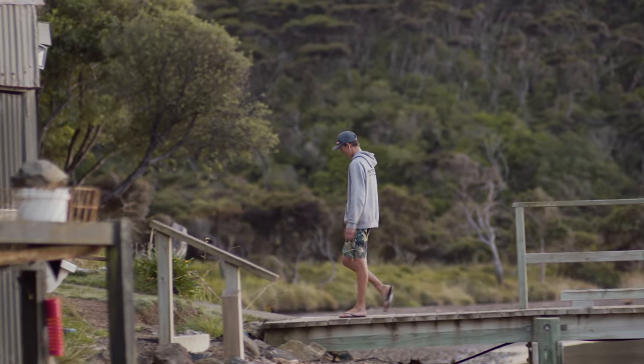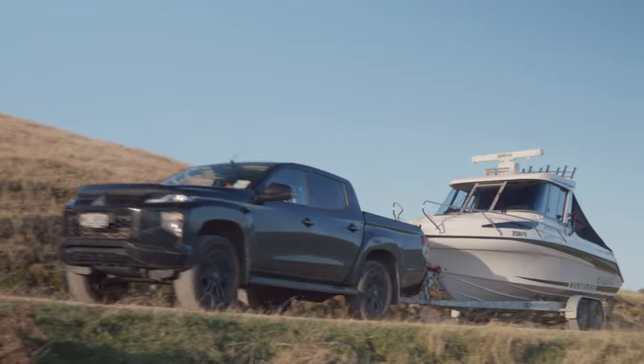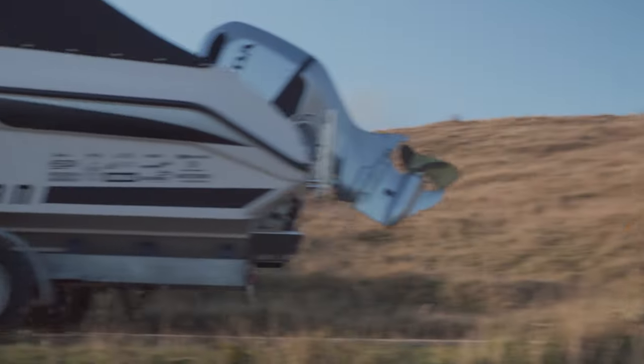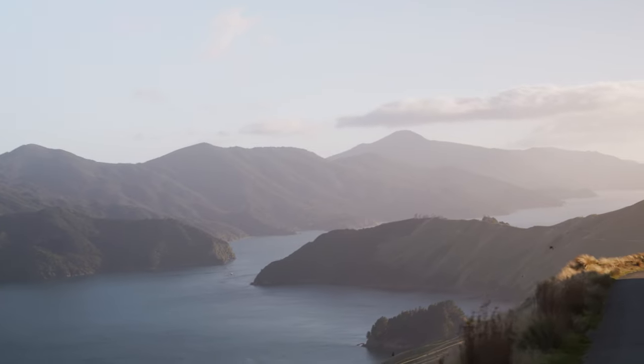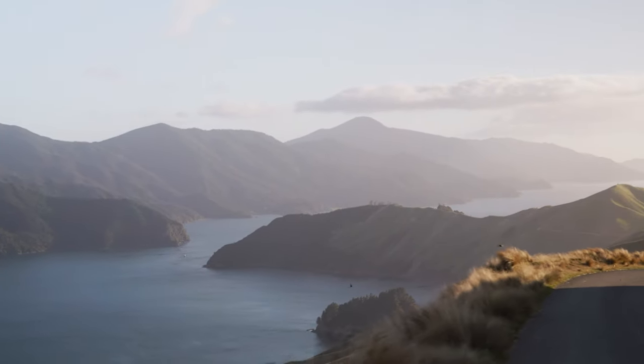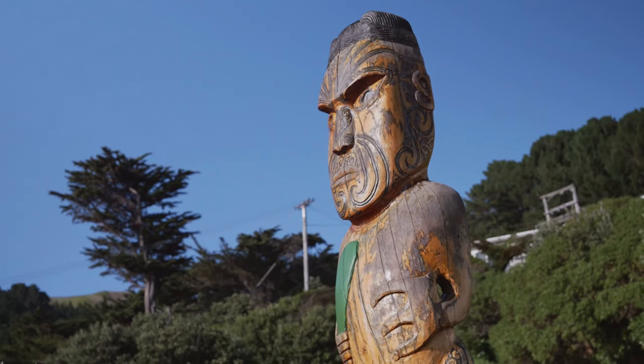Derval Island is located in the Outer Marlborough Sounds. It's the northernmost island in the South Island, and it is such a good fishing ground due to the high currents and the big fish that call it home. It's a big effort to get here — after a two and a half hour drive from Nelson, we put the boat in the water at a place called French Pass.